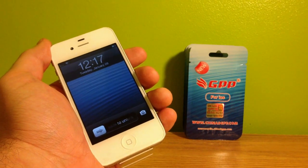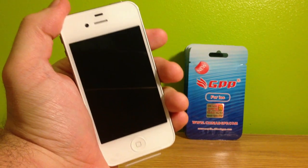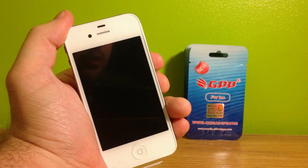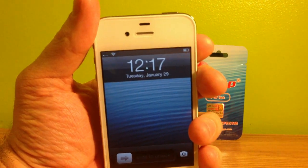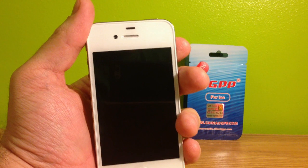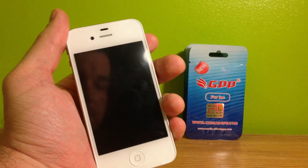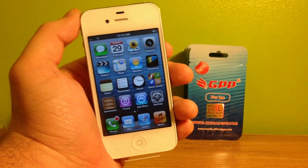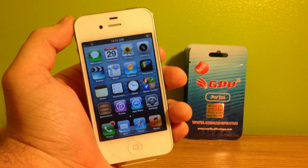Once I updated and plugged it into the computer to install the profile required to unlock it with the GPP SIM, the first thing I noticed is the software told me it wasn't compatible with 6.1 yet. Then I tried the GPP alone without the profile, and the result was that it just kept going back to Sprint. Unfortunately, it does not work. I don't know if this is because the profile isn't compatible or if the GPP SIM and RSIM 7 aren't capable of cracking the baseband as it stands now. I will keep you guys updated on the unlock and let you know as soon as there's a solution that works.